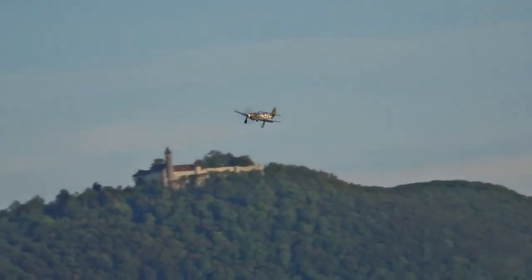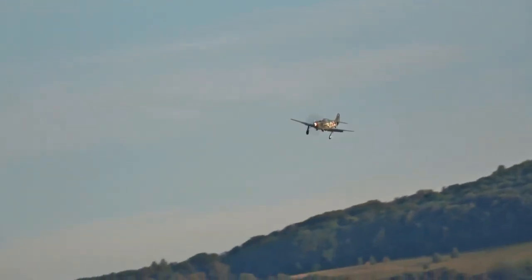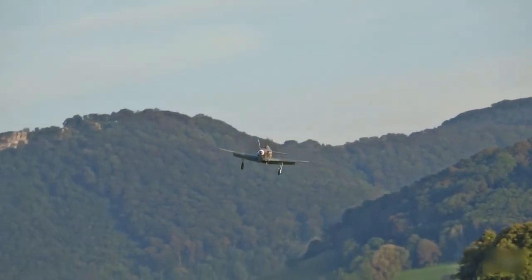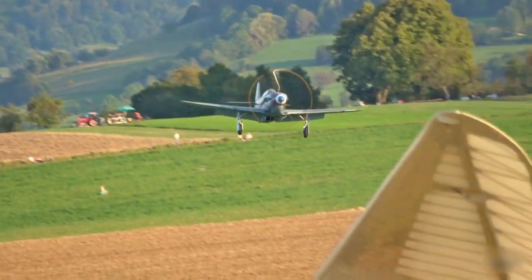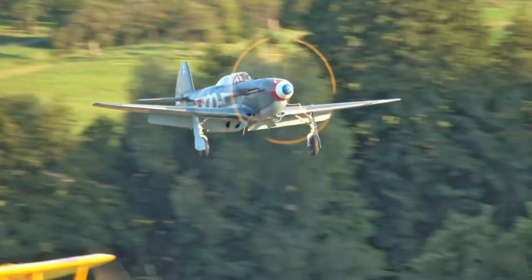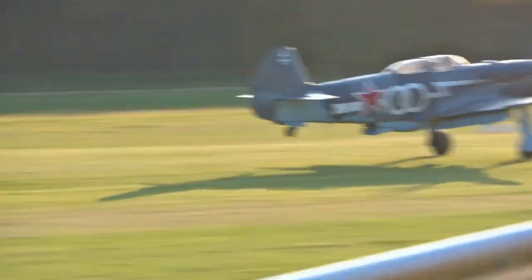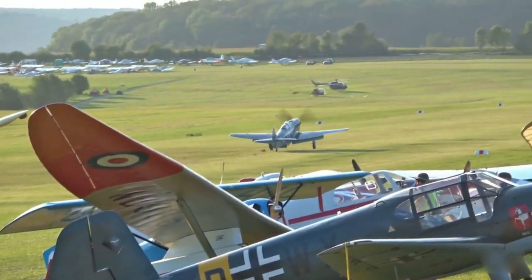Between 1991 and 2002, a total of 21 Yakovlev Yak-3, Yak-7, and Yak-9 aircraft were manufactured in the former Soviet Union using the original blueprints and tooling. These aircraft were equipped with American Allison V-1710 or Pratt & Whitney R-1830 Twin Wasp engines instead of the Klimov V-12 engines used during World War II. Some of these aircraft are currently airworthy, primarily located in the United States, with others found in Germany, Australia, and New Zealand. Additionally, some have been converted into Yak-3U configuration.